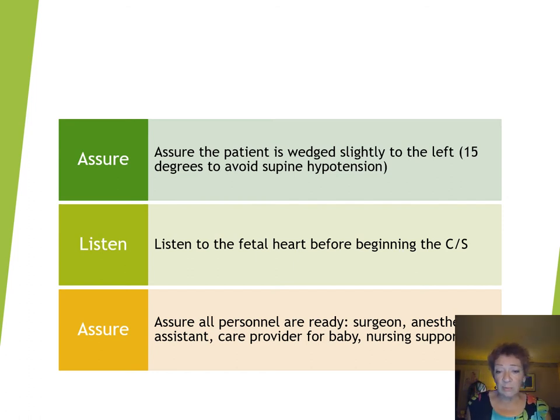Assure that all personnel are ready — the surgeon, the anaesthetist, the assistant, whoever is caring for the baby, and nursing support as well. We know that the safest way of delivering any obstetrical care is as a team, and teamwork is the number one thing that's going to assure that your patients have a safe delivery. When we look back at cases that have not gone well, what we always find is that lack of teamwork and communication is almost always an issue. Assure that your team has communicated with each other and is ready to work together for the good of the woman in front of you.